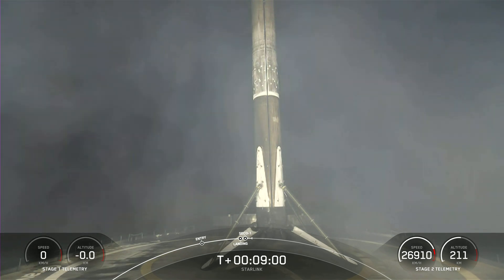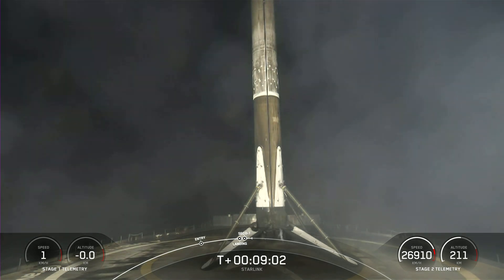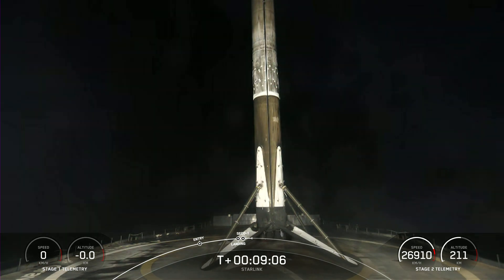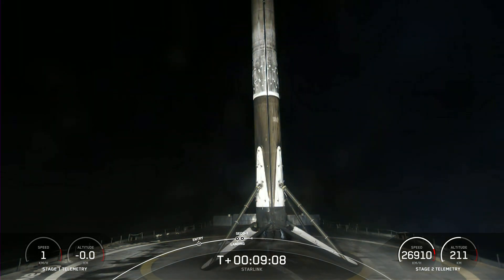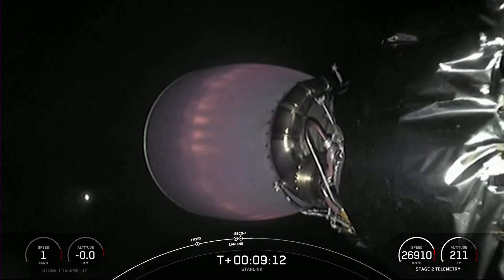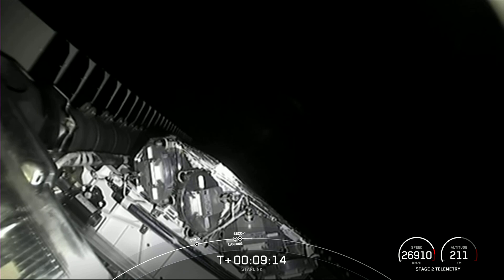Falcon 9 has successfully landed on our drone ship, a shortfall of Gravitas. This marks the 169th overall landing of an orbital class rocket, including both Falcon 9 and Falcon Heavy missions. We also heard a successful shutdown of our MVAC engine on the second stage and nominal orbital insertion.